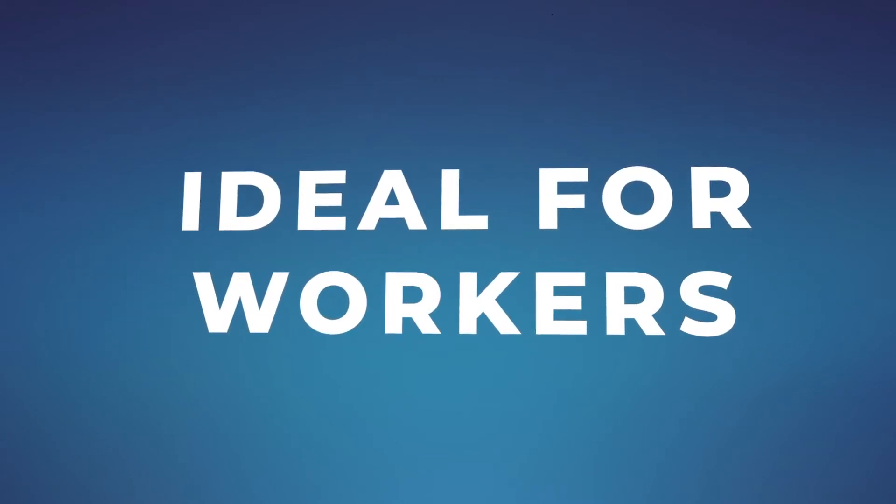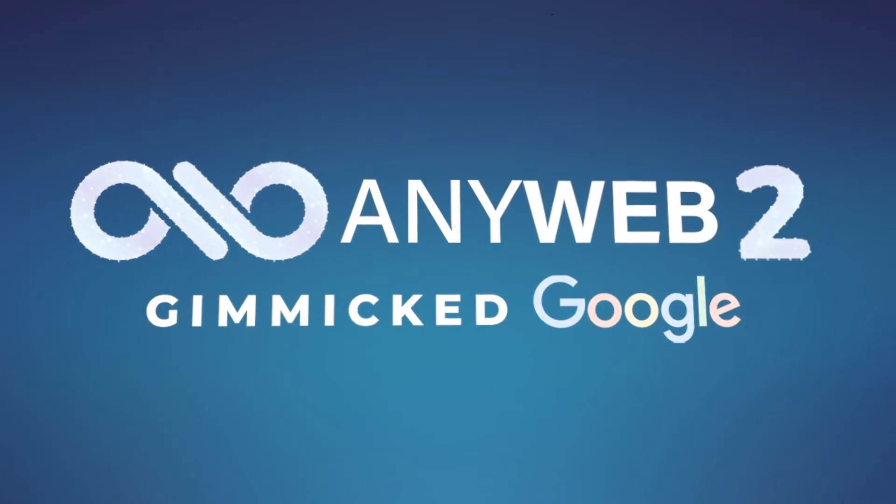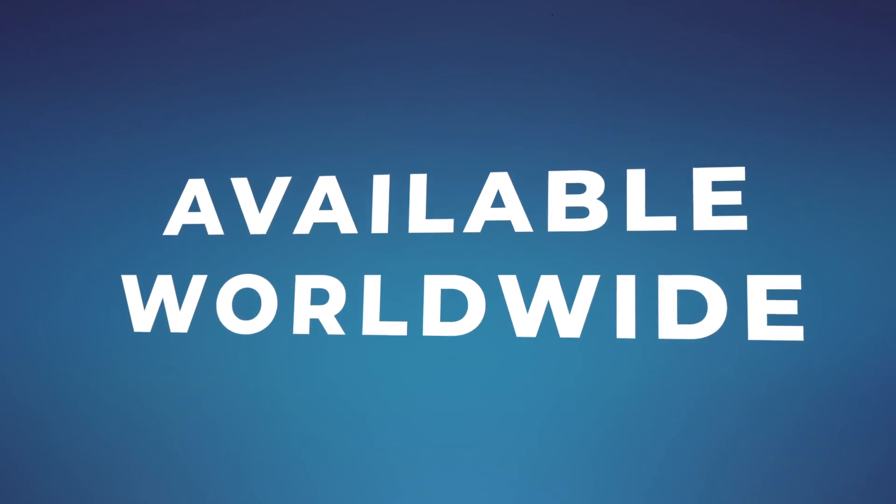The gimmick Google is multi-language and fully customizable. Ideal for workers. AnyWeb 2, the first gimmick Google. Get it now. Available worldwide.